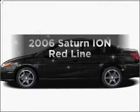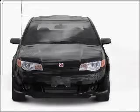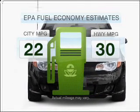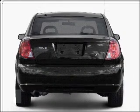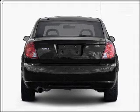Introducing the 2006 Saturn Ion. Travel the roads in style and comfort in this great vehicle. Better gas mileage means better long term driving, and this ride delivers with a great low fuel consumption rate. With an efficient four cylinder engine connected to a manual transmission that will keep you in touch with your vehicle.